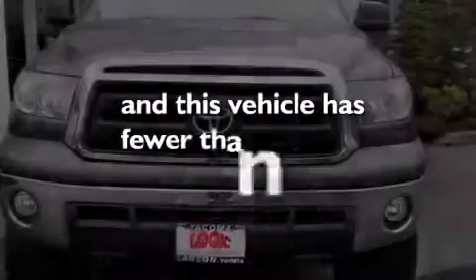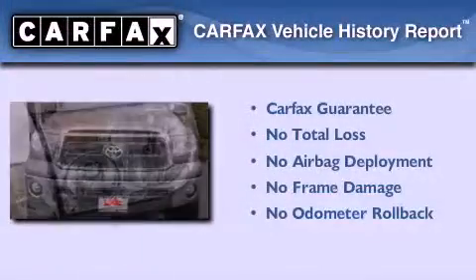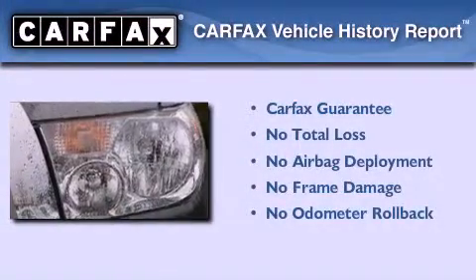This vehicle has less than 6,000 miles. Not to mention that this Toyota qualifies for the Carfax buyback guarantee.